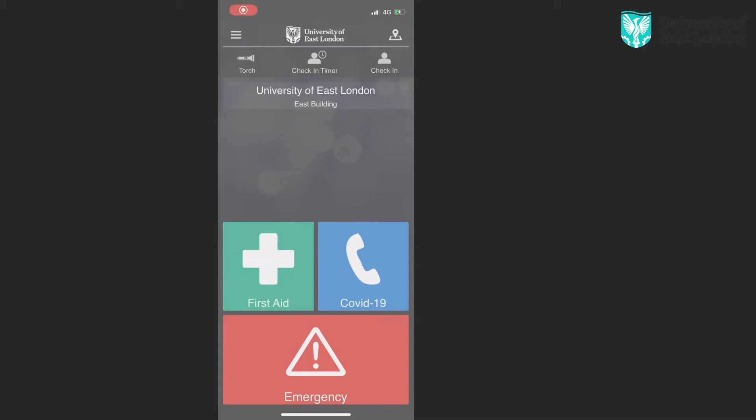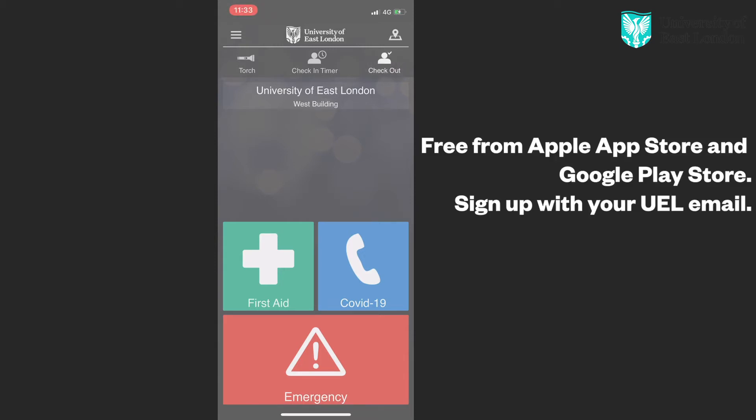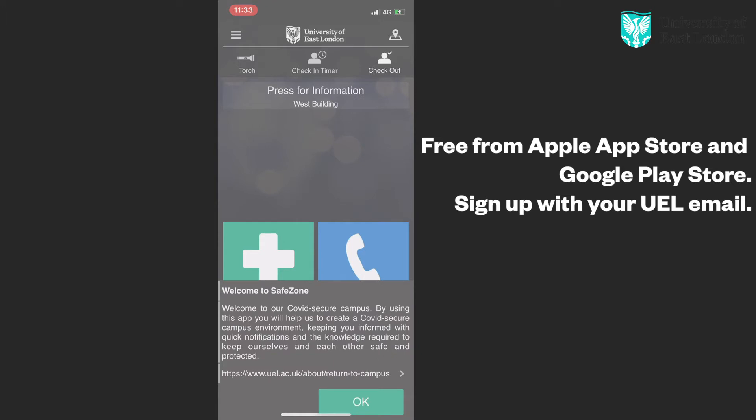Check in with the UEL Safe Zone app when you arrive on campus, thus keeping you updated about space availability, campus capacity, and health communications. Three: Track.